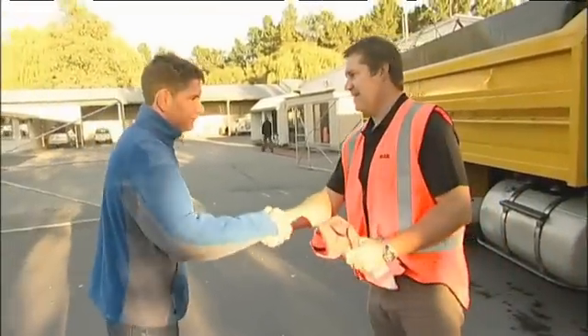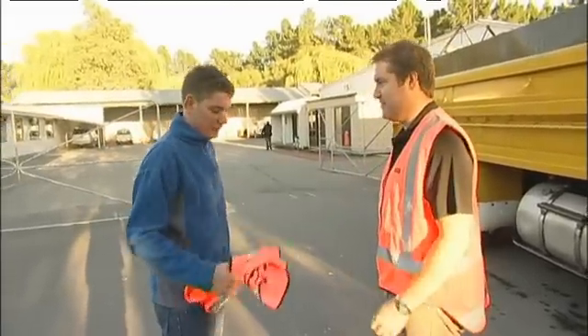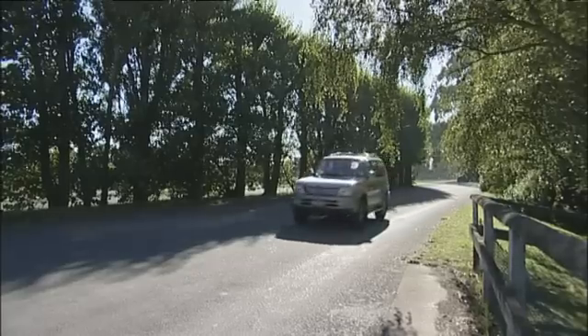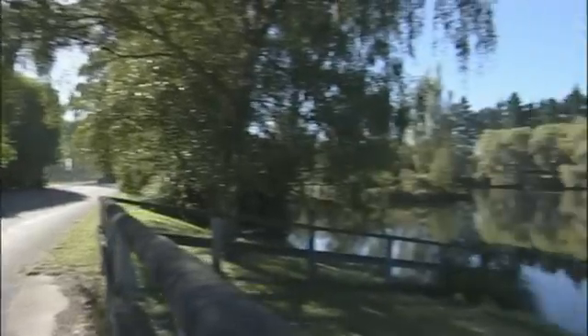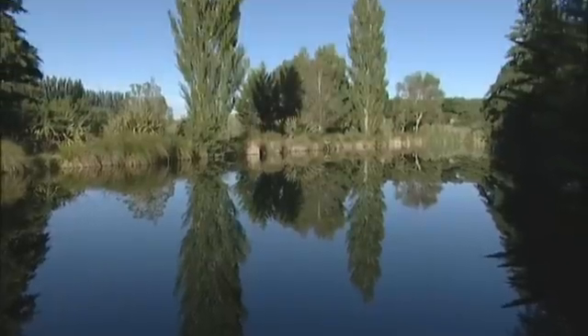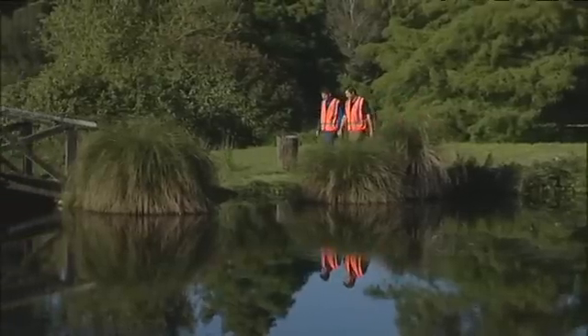You must be Sam. Yep, Sam. I'm Gerard. Nice to meet you. Welcome to Isaac Construction. Sam's come to Isaac Construction, a company based somewhat unusually at Peacock Springs, a large conservation park near Christchurch. Showing Sam around is Isaac Construction's Gerard Killick.